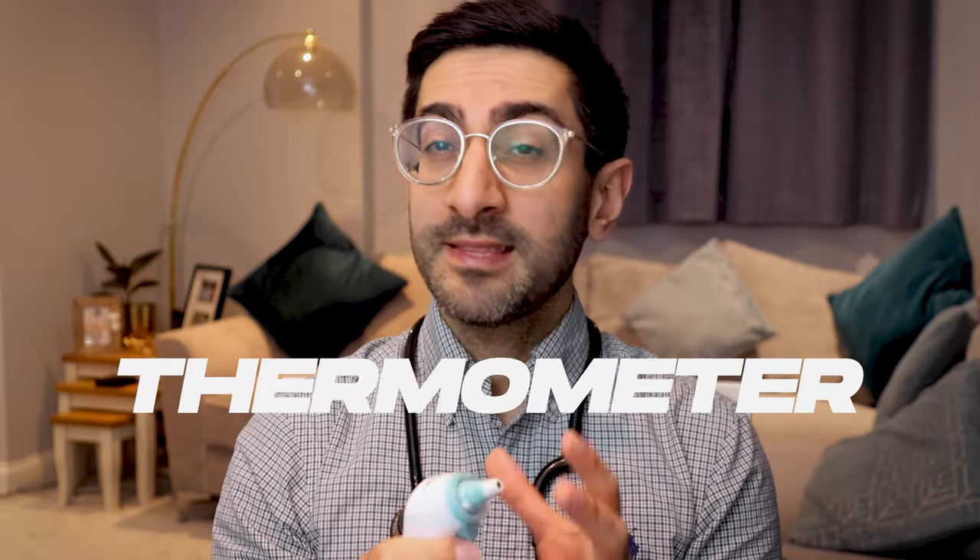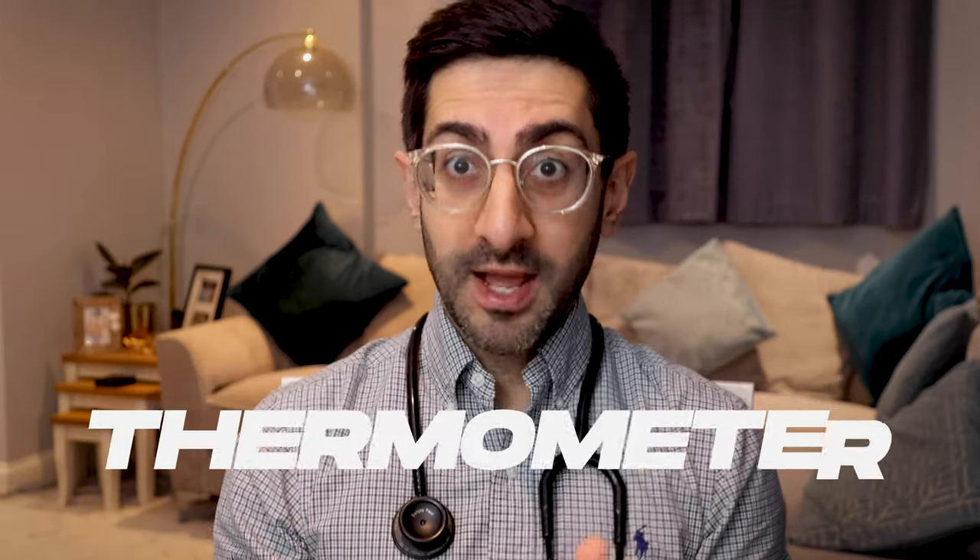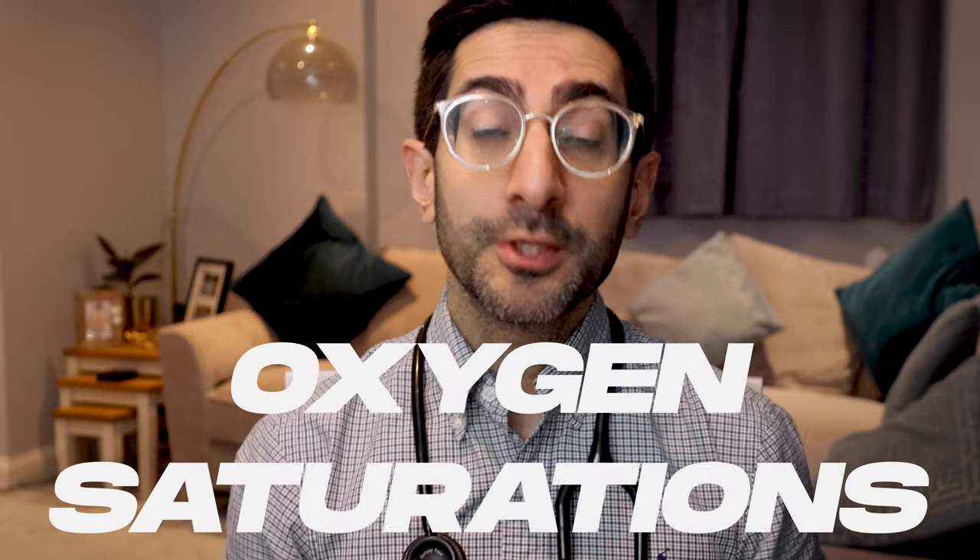Now we get on to the big ones. These are to check your observations, or your vitals, as they say in other countries, and these really give us a good idea about if you're really unwell. First up, a trusty thermometer — I personally think every household should own one of these. This is a SATS probe, which allows us to check your oxygen level and your pulse rate. It's really useful to tell if your oxygen level is dropping too low, for example if you have a chest infection, and these have been really useful for people with COVID as well. I personally think anyone with asthma or COPD should have one — they're just so readily available and pretty cheap. We've also got a tiny one which can be used for kids, although they're not always as accurate.